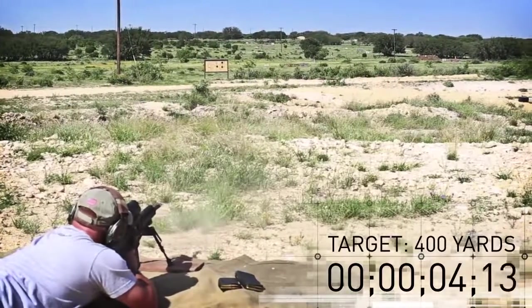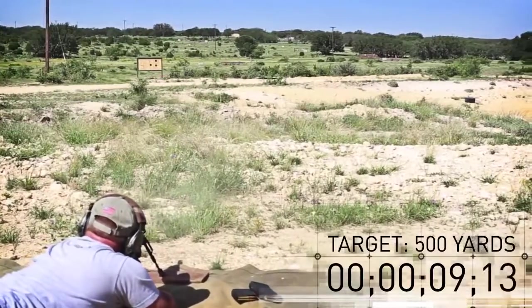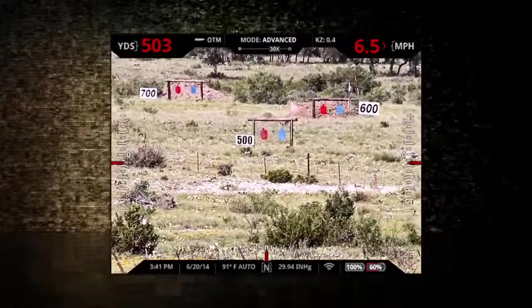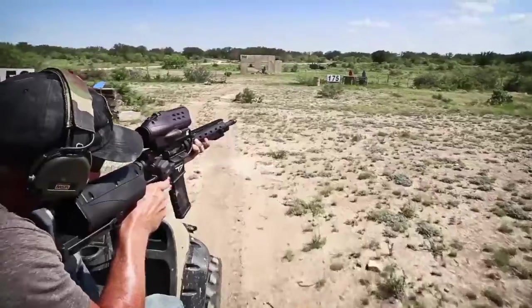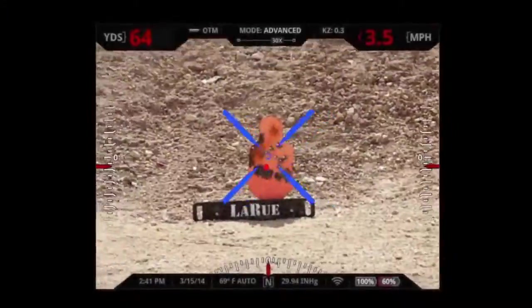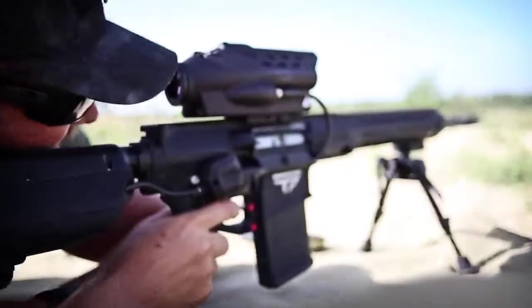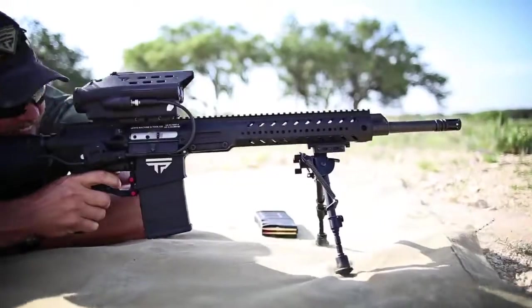Utilizing the same tag-and-shoot technology found in fighter jets, our precision-guided semi-autos allow the shooter to make extraordinary shots at extreme distances, even on moving targets. All shot data is available to the shooter in the system's heads-up display. Key pieces of data including distance, target velocity, and shot angle are present at all times.